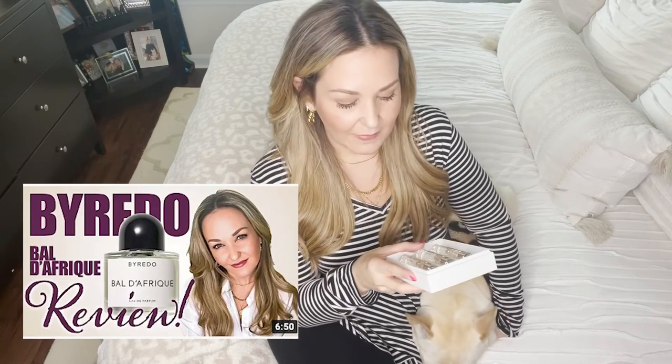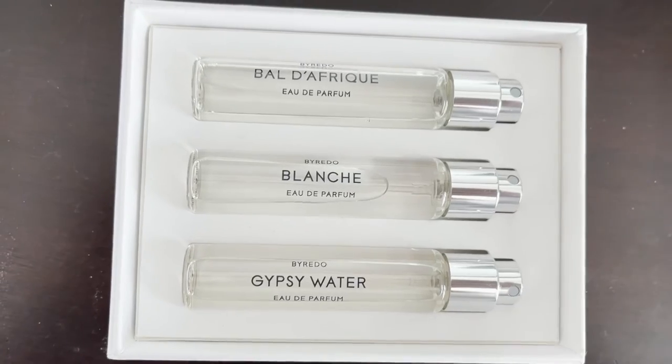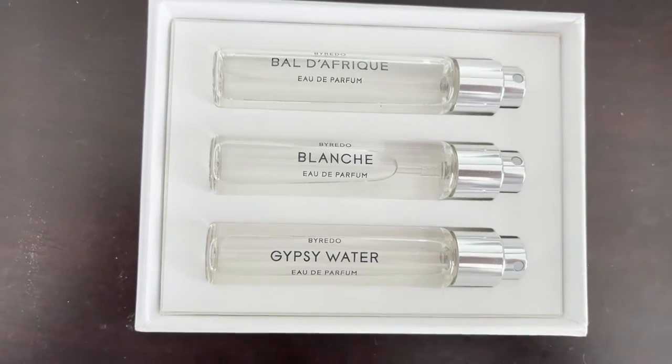Balda Freak definitely stole my heart — I put the card up there for you guys, check it out. And then I would say Gypsy Water is a hard second in the sampler. Blanche would be coming third for me, but that's only because I associate it with spring and warm weather, and I live in New England where it's very rarely spring. But I do like it — it's beautiful, clean, and I think a lot of people would be like, oh, you smell nice. A lot of people would probably like Blanche.